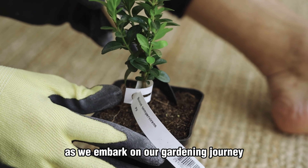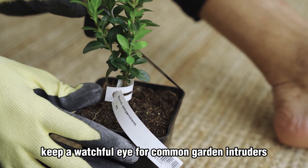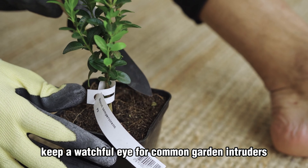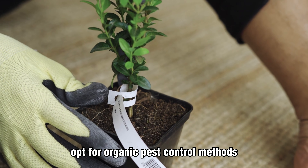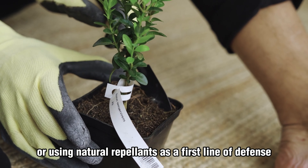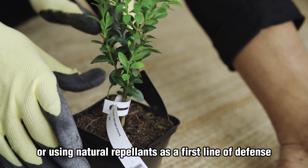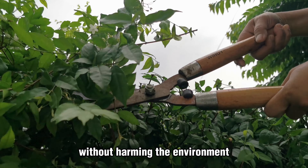As we embark on our gardening journey, we must also be mindful of pests. Keep a watchful eye for common garden intruders such as insects or snails. Opt for organic pest control methods, such as handpicking, introducing beneficial insects, or using natural repellents as a first line of defense. Let's protect our green sanctuaries without harming the environment.